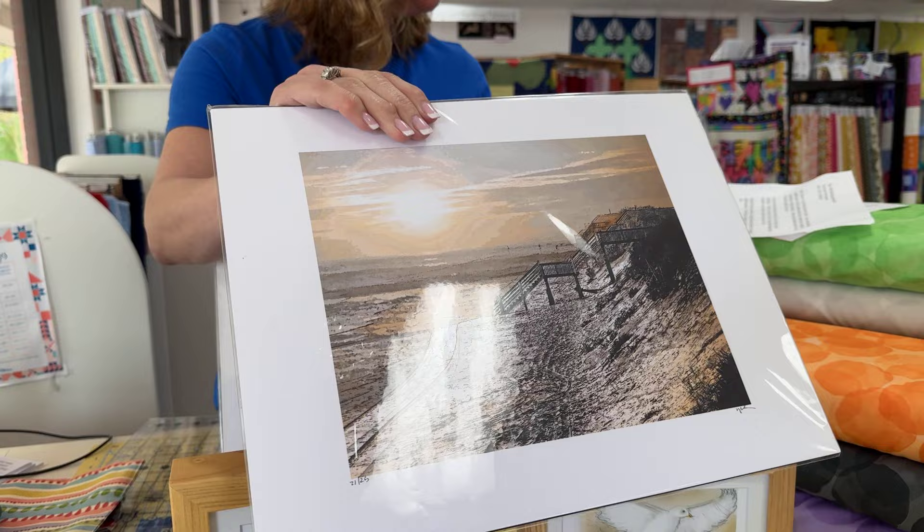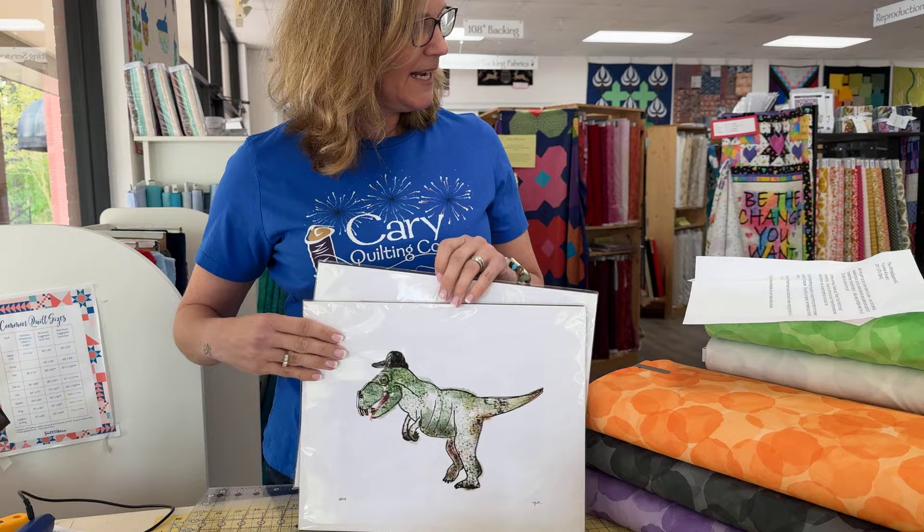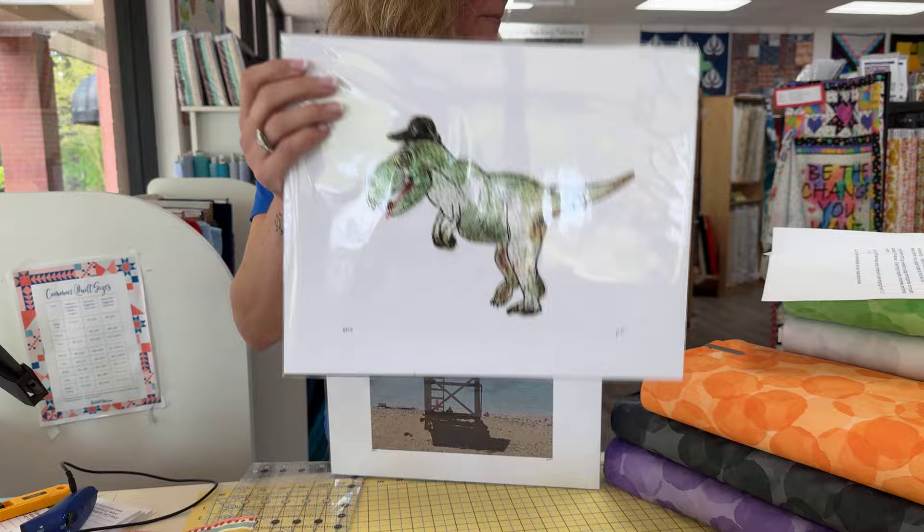I print everything myself on a large format printer on museum-quality art paper. Everything is signed, numbered, and limited edition. I sell my framed art and unframed art in sizes ranging 5x7 to 11x14, and custom pieces are available at very reasonable prices.